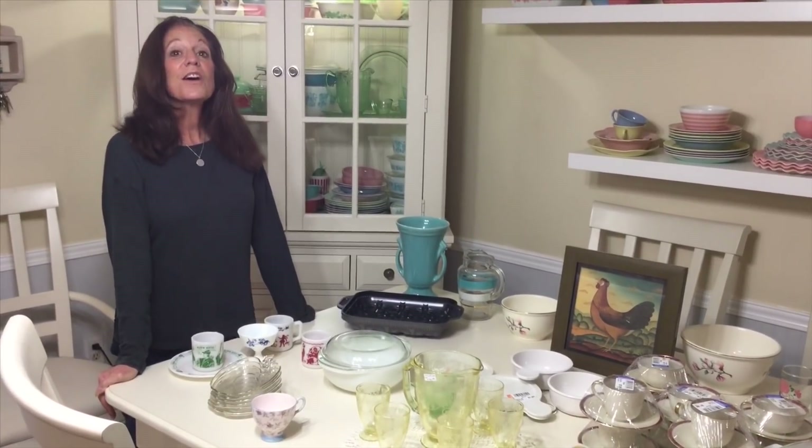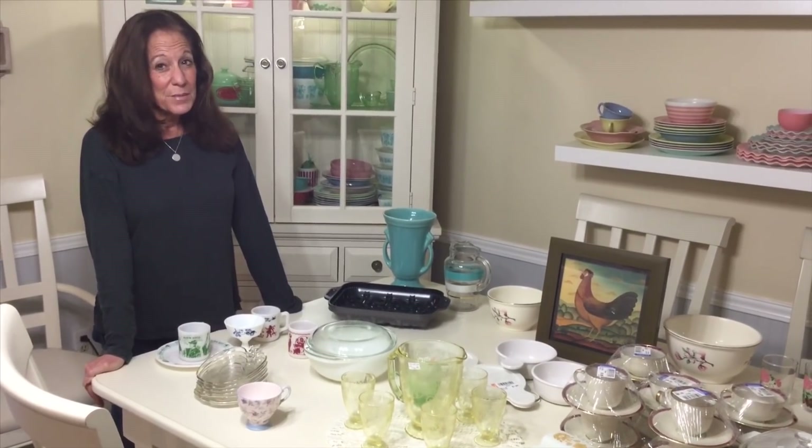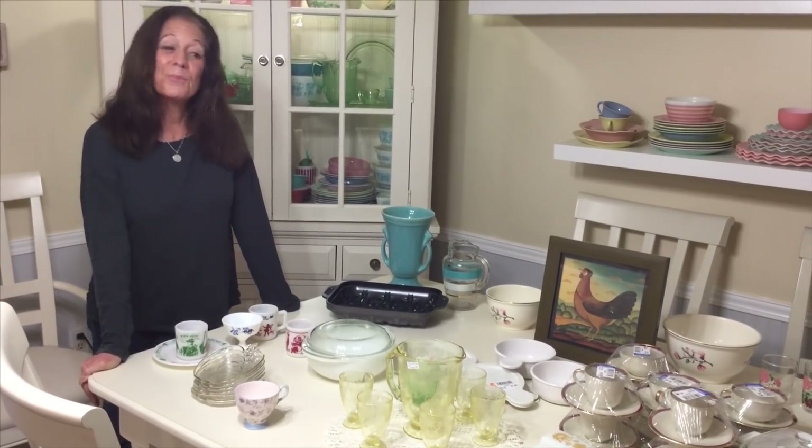Hi all, Michelle here, Thrifting 101, welcome back to my channel, and if you're new, welcome to my channel. Tonight I am calling my thrift haul Corning Ware, Depression Ware, and Fiesta Ware — maybe Corning, maybe clever, maybe a little bit of both, but here it is.